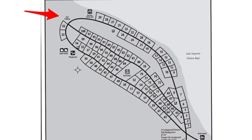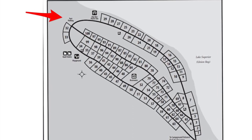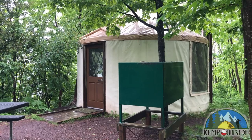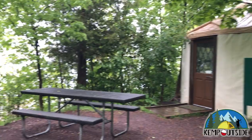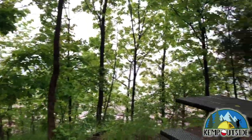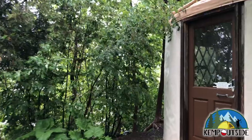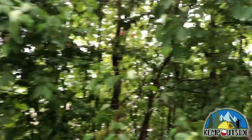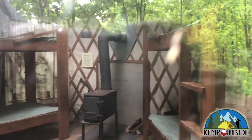This campground has a couple of yurts you can reserve. You can't drive right up to your yurt — it's a small walk, but it's not bad. The yurts are equipped with a fire pit with grill grate and a bear box for your cooler to keep it from the bears. There's also a great view of the lake through the woods and a picnic table. Inside the yurt is a wood burning stove, a couple of bunk beds, and a desk and a chair — a pretty cool little setup if you're not bringing your own tent.